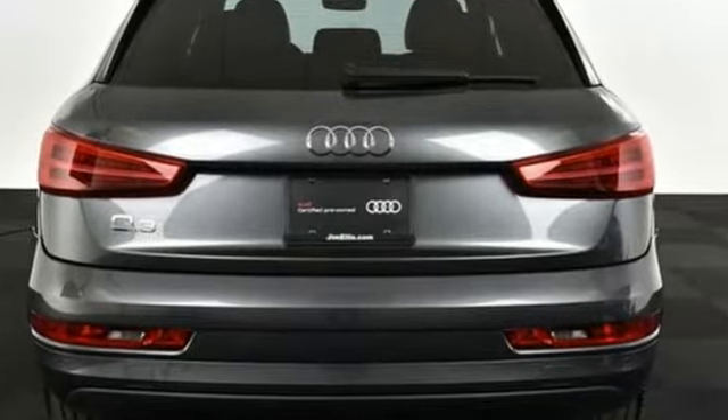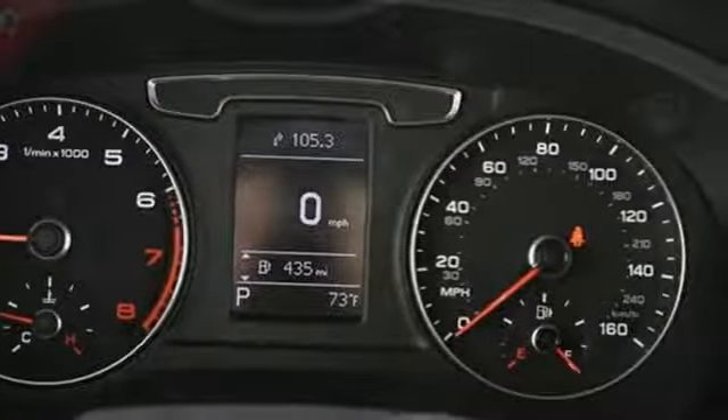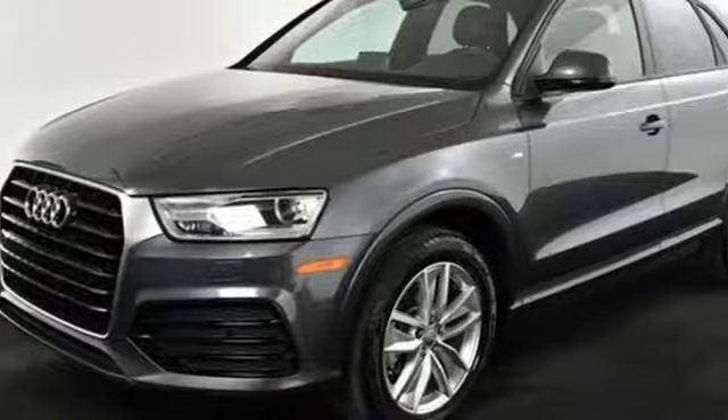It's well equipped with the features you need: intercooled turbo inline 4-cylinder engine, gas pressurized shocks, Bluetooth wireless audio streaming, Audi advance key, and front heated leather bucket seats.